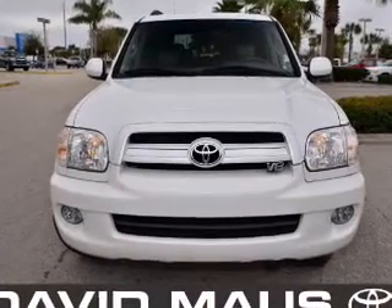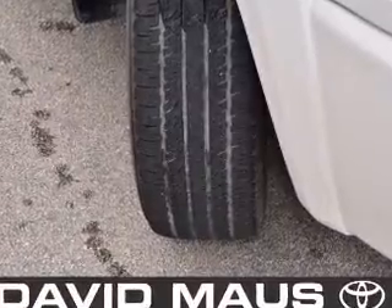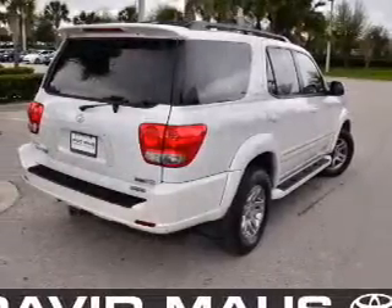Navigation is included to help you get to your destination with ease. Stand out from the crowd with premium wheels. Anti-lock brakes help you bring your vehicle to a safe stop, and there's nothing like a sunroof on a nice day.